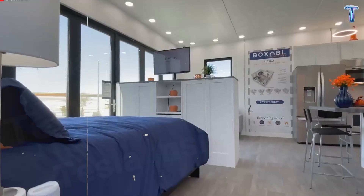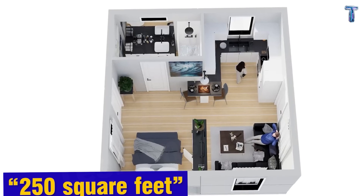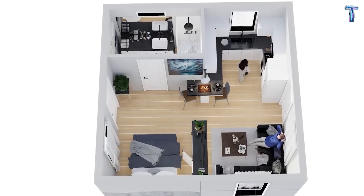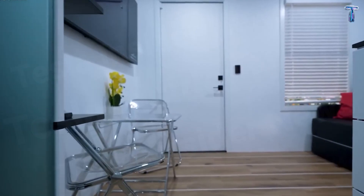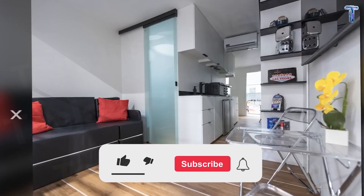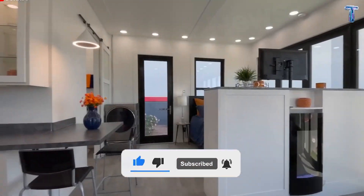A space that thinks, breathes, and powers itself. In this episode, we'll explore how Tesla turned 250 square feet into a self-sustaining home of the future — one that could change how humanity lives forever. If you love real stories about how innovation transforms the way we live, hit subscribe and join the journey, because what's inside this house will surprise you.